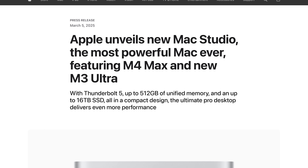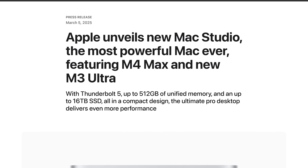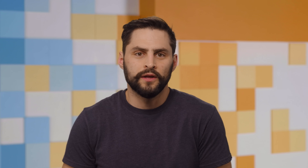The beefiest upgrade Apple announced was the new Mac Studio models, available with an M4 Max or the brand new M3 Ultra, which is Apple's term for when they take two Mac chips and fuse them together — something they won't be doing with the M4 apparently, because it lacks the Ultra Fusion connector.